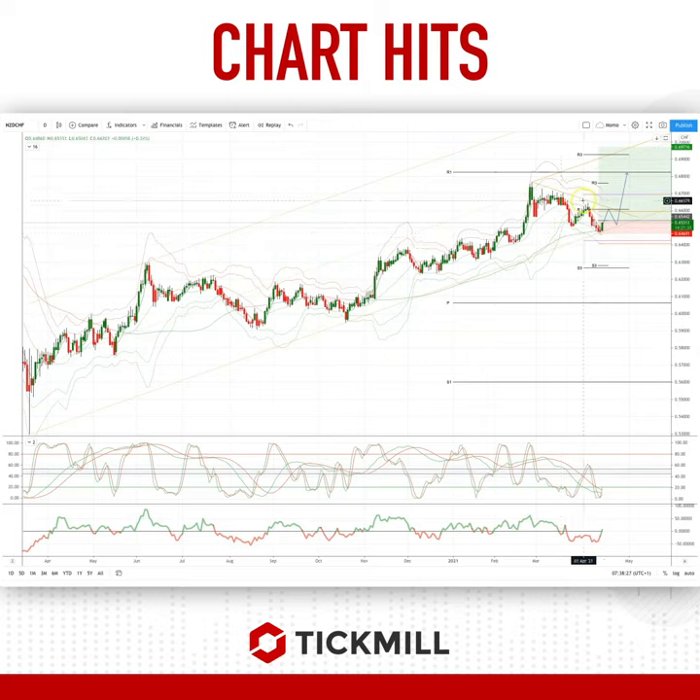I'm anticipating a test of the descending trend line resistance coming in around 66.10. I can expect a little bit of congestion there and a pullback, but ultimately I'm looking for a move to test the yearly R1 pivot at 68.26, and we could extend through there up into projected ascending trend line resistance at 69.67.